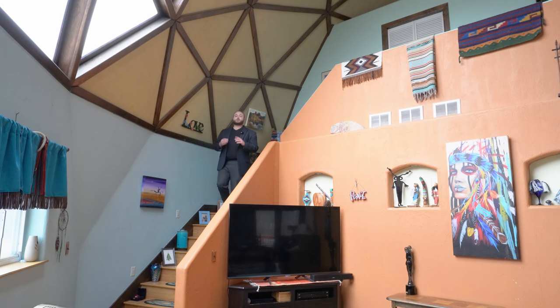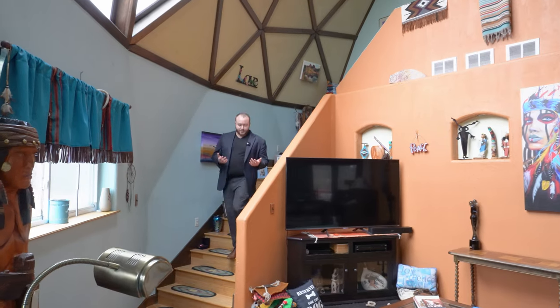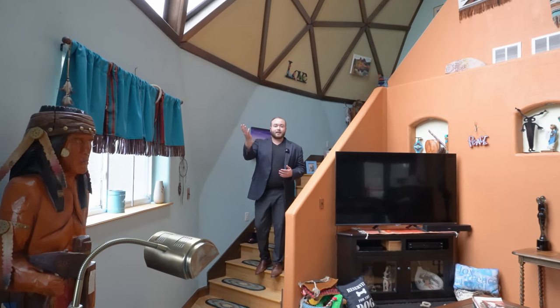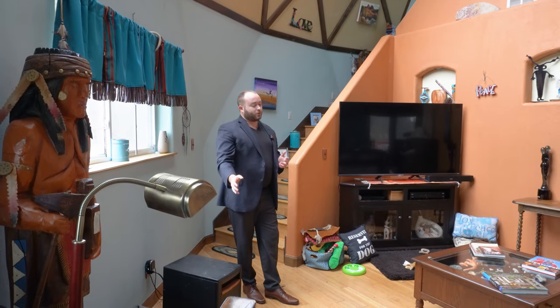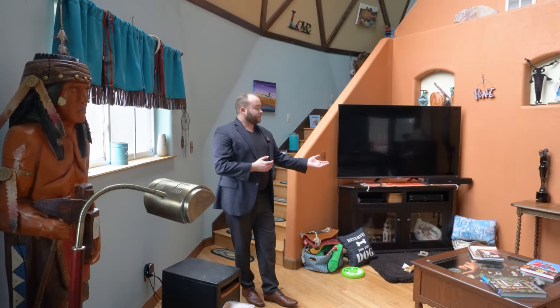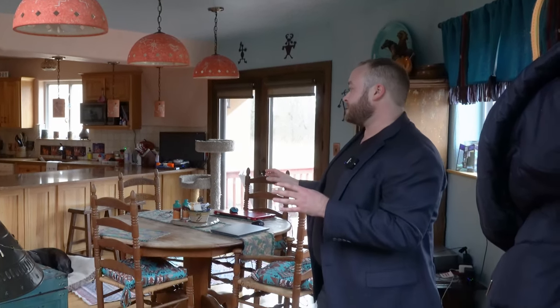Coming down these stairs, we can really feel the space start to open up. All of the natural light is pouring in from the giant hexagonal window above, and the way that the lighting hits the bamboo flooring in contrast with the woodwork and the hardy board is just a really amazing experience. Continuing on, the space becomes compressed as the ceiling height is lowered over the eating area.